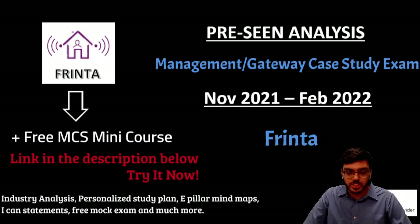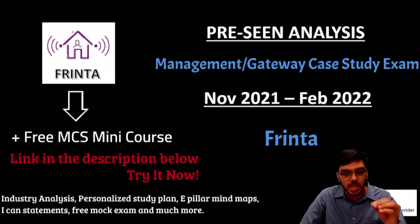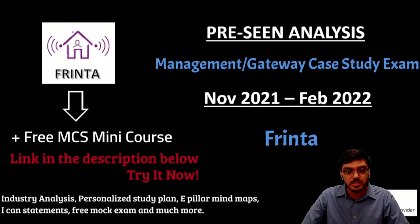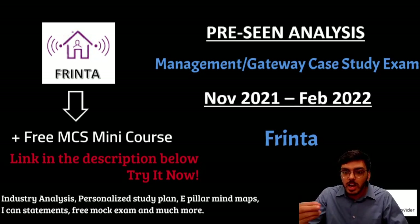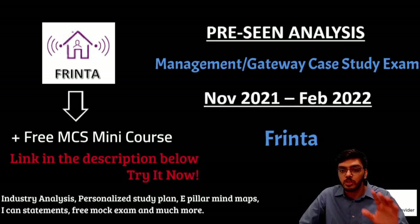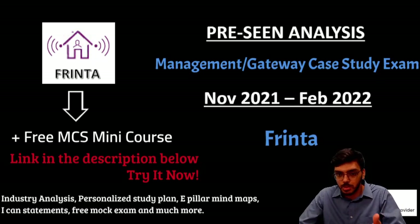Before I start with this pre-seen analysis I want to introduce you to the industry analysis. The industry analysis is a completely different and new document that we create for our students. It's something extra that we want to give our students because we like you to have good background knowledge of the industry before you start with the pre-seen, so when you start with the pre-seen you already have good pointers in your mind which you can relate better and eventually understand the company better.